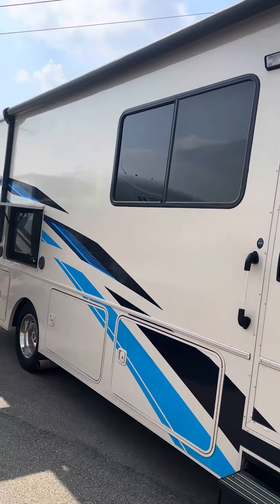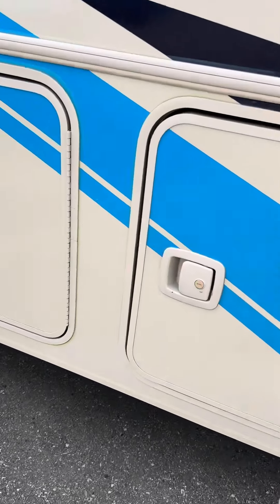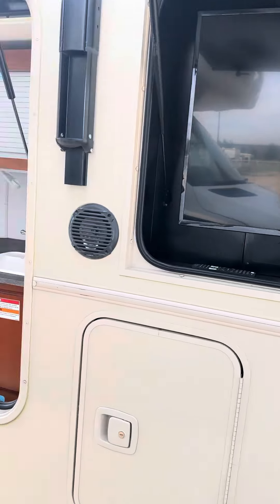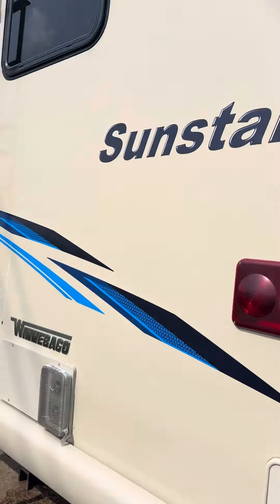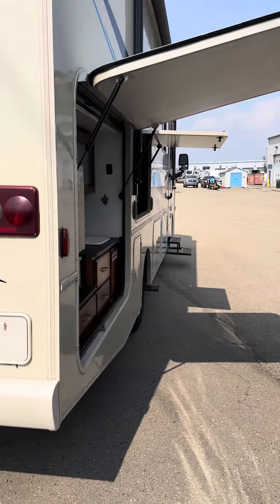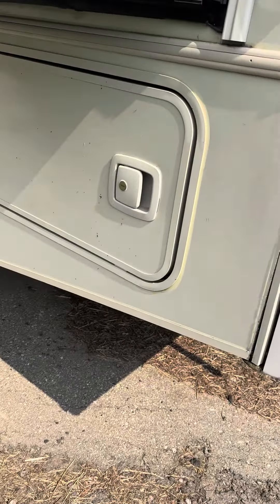It's got a good size awning, lots of storage in here — just open it up for you, nice and deep. You got outdoor entertainment, got an outdoor kitchen. Come to the back, you have a rear camera. There's also a side camera on that side and a side camera on this side. You have a 5,500 watt generator in here.